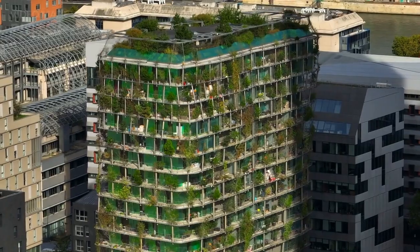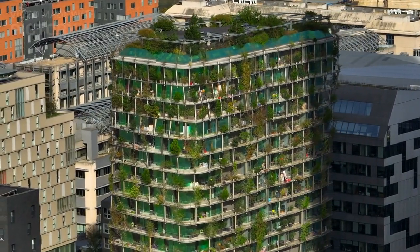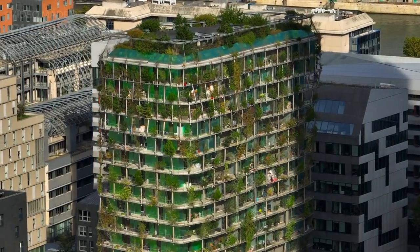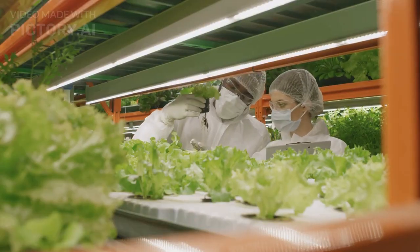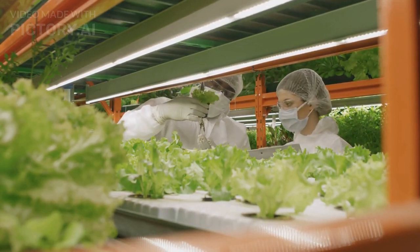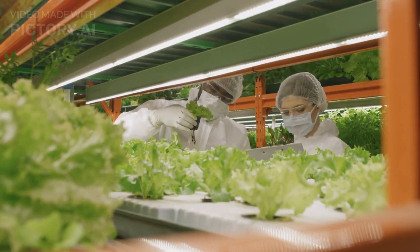6. Urban Integration: Vertical farms can be built in urban areas, reducing transportation costs and emissions associated with food distribution. 7. Faster Growth Cycles: Vertical farming allows for precise control of environmental factors, leading to faster growth cycles and higher crop yields.